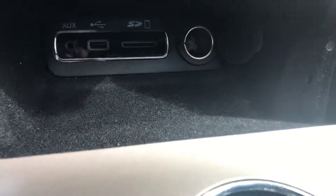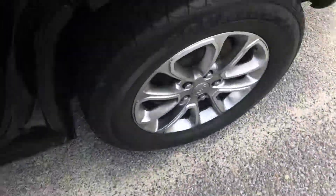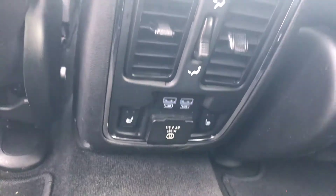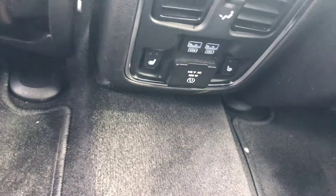You do have the aux cord and the USB ports, of course. And we have a little bit more room here. The back is super comfortable. We do have vents in the back as well with USB ports and heated seats in the back, which is a huge luxury. And of course, a wall AC charger to plug in anything with a cord.